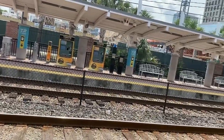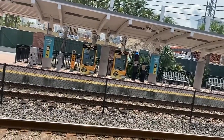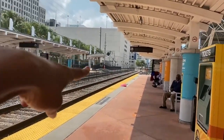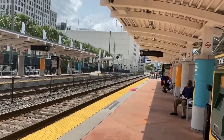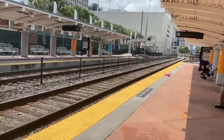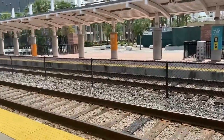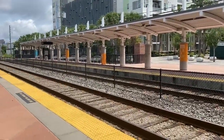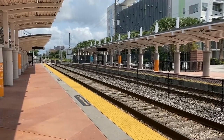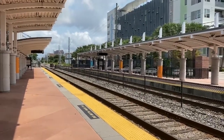I'm standing on the southbound platform — this right here is the southbound. Southbound will take you to Kissimmee. The northbound on the opposite side will take you to Winter Park, Maitland, Longwood, Lake Mary, and Sanford. I do believe the train goes all the way from here to Sanford.